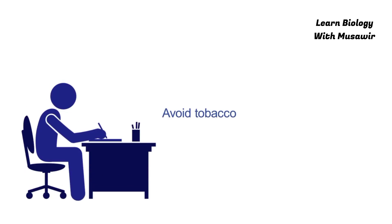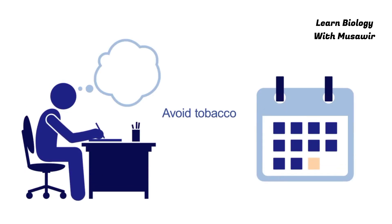2. Avoid tobacco. Make a plan to quit and set yourself targets.